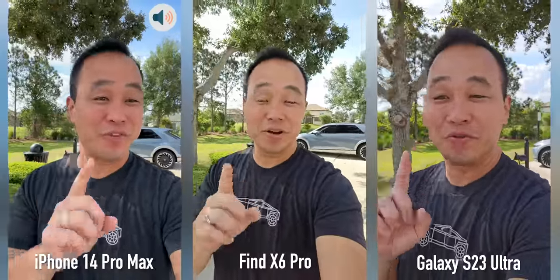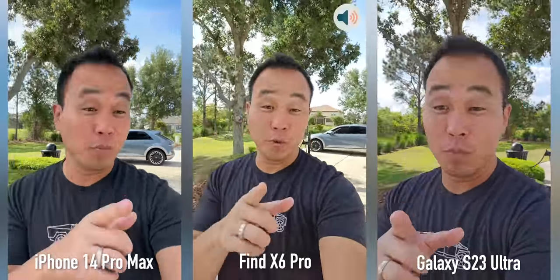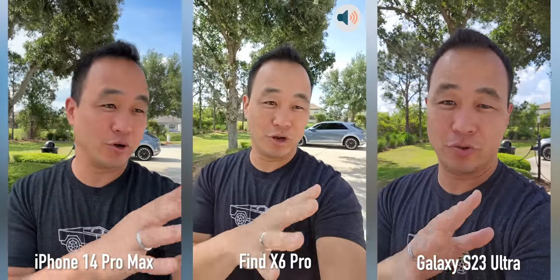What's up everybody, this is Danny and today I'm doing a very cool camera comparison between the iPhone 14 Pro Max, the new OPPO Find X6 Pro, and the Galaxy S23 Ultra.